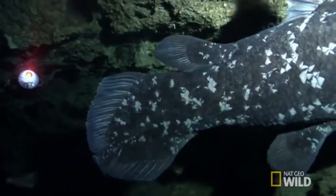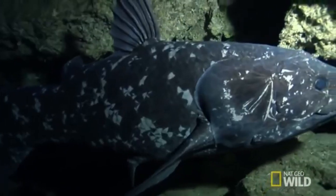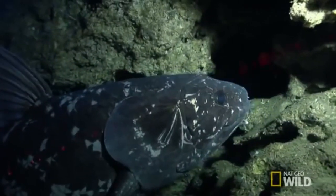The Coelacanth has some weird skin characteristics, and you can probably refer to it as fish acne. In fact, people believe that their weird-shaped fins actually represented an early step in evolution from fish to amphibians.